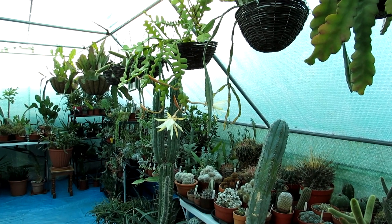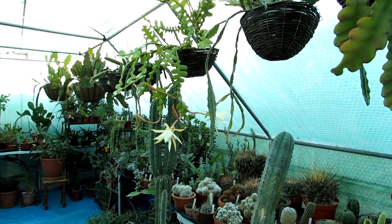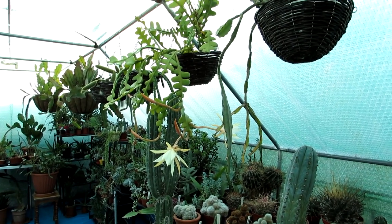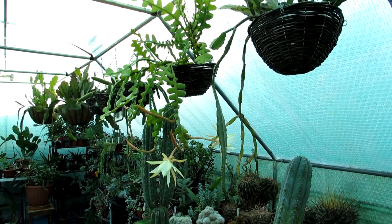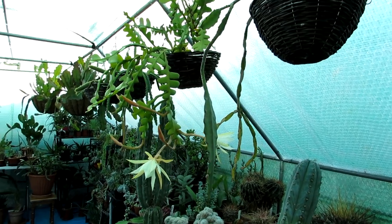Hi guys, it's Lyn here. I hope you're having a blooming lovely day. I'm extremely pleased to get up today and walk into the polytunnel to check on all the plants. The first thing that hit me was the most incredible smell, and then I was greeted by this blooming beautiful sight.